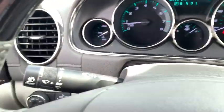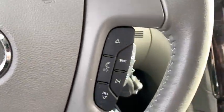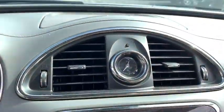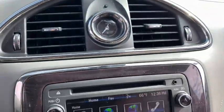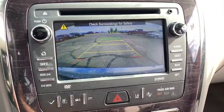Navigation system, Bose sound system, power passenger seat, power liftgate, traction control, leather-wrapped steering wheel, dual airbags, power steering, heated and cooled front seats, four-wheel disc brakes, center armrest.